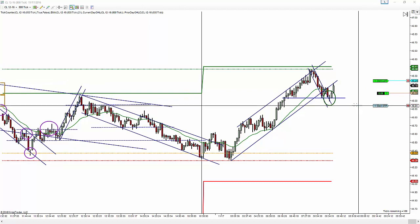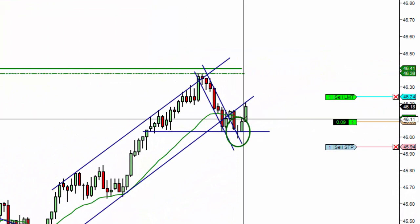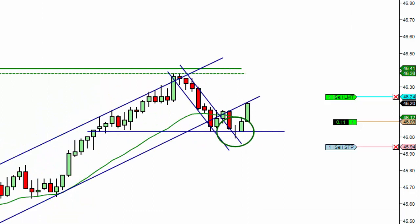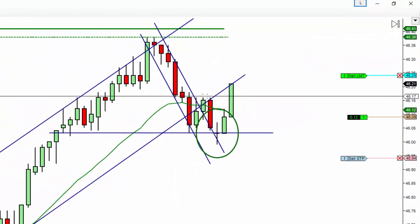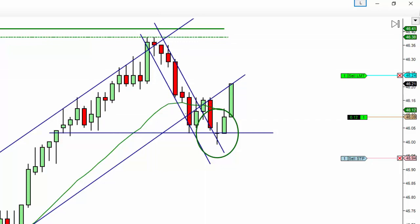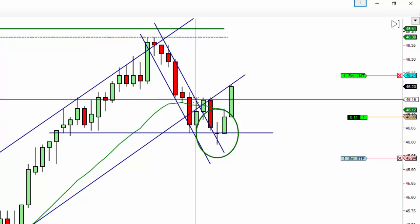15-tick target, 15-tick stop. I placed this trade right here. The reason I got it — it's a second entry long. The reason I have a green marker here, let me expand this a little bit — I've got it in green because it's a second entry long. You can see these tickets right here; we had a pullback, we had a break of this trend channel.